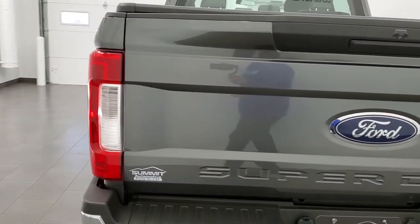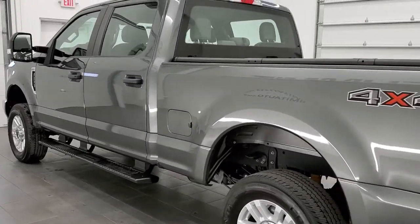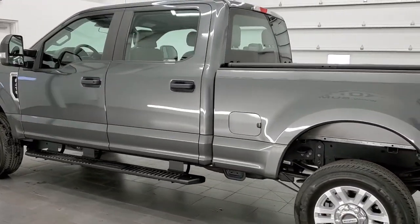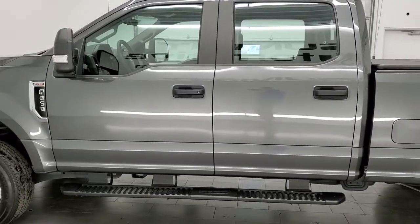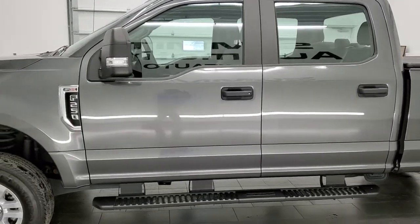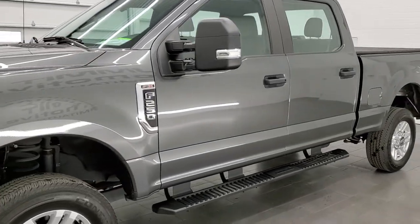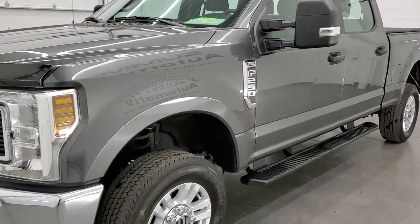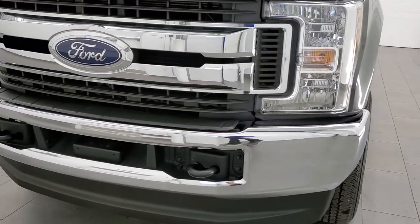This 2019 Ford F-250 has the 6.2 liter V8 engine which pumps out 385 horsepower. This truck has been fully safetied and inspected by our service shop per the state of Wisconsin inspection process. It has a fresh oil and filter change, all the fluids have been checked and topped off, and this truck is 100% ready to go.